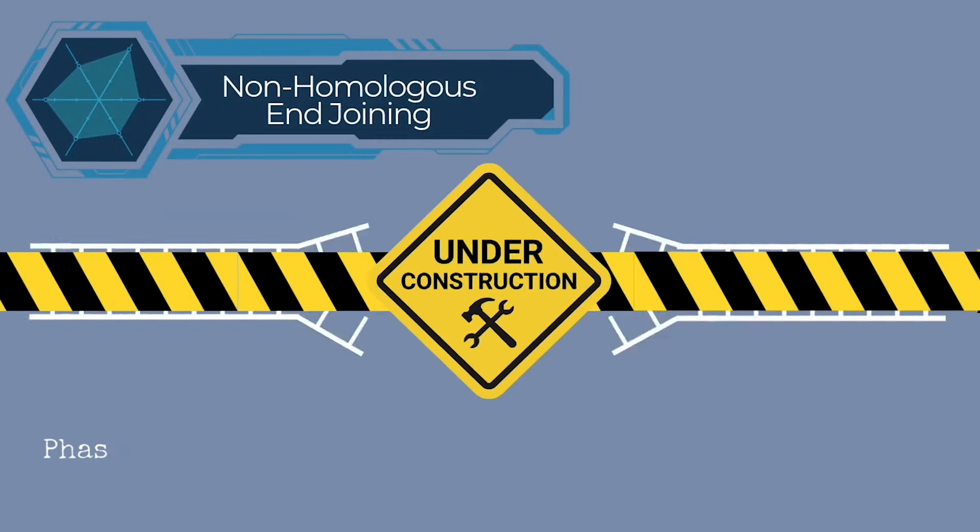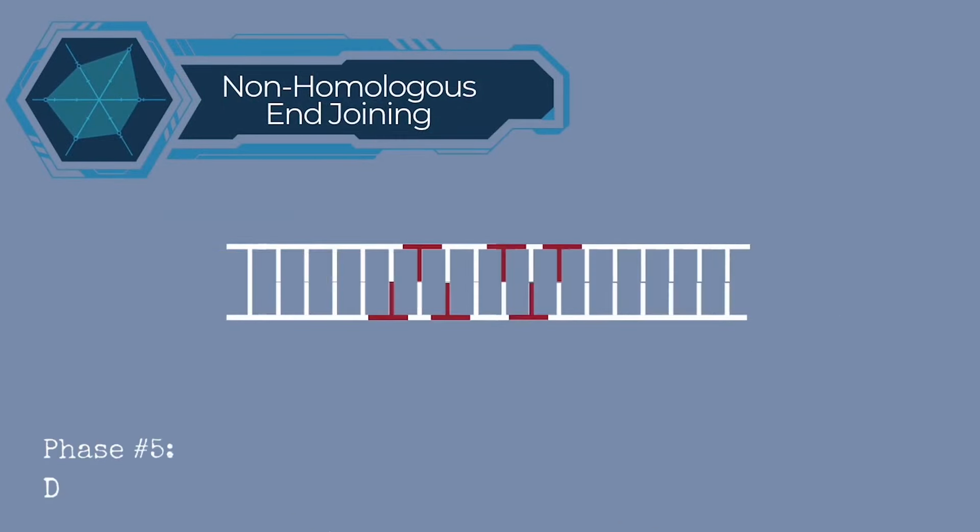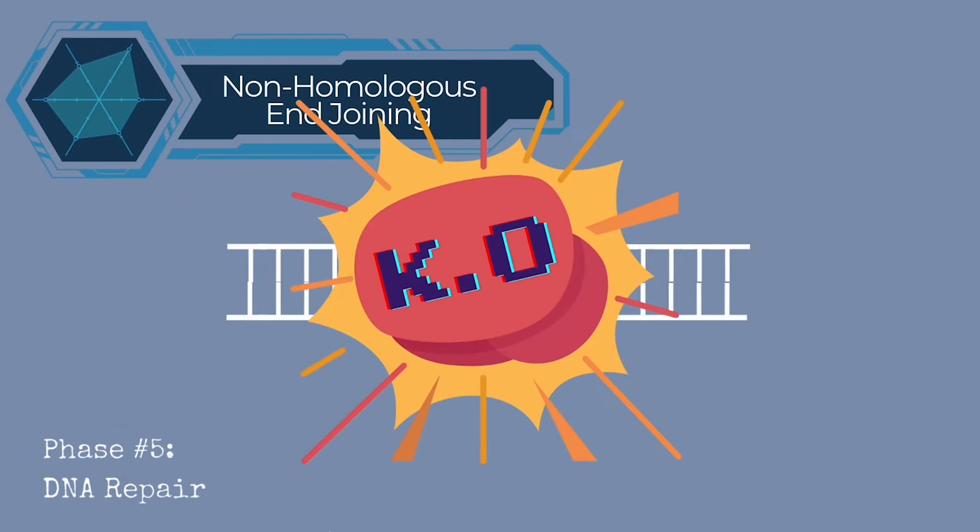NHEJ is done by directly ligating the break ends. It is very error-prone, usually resulting in a gene knockout.